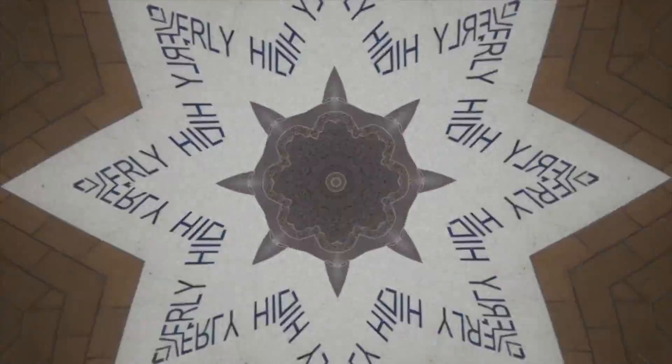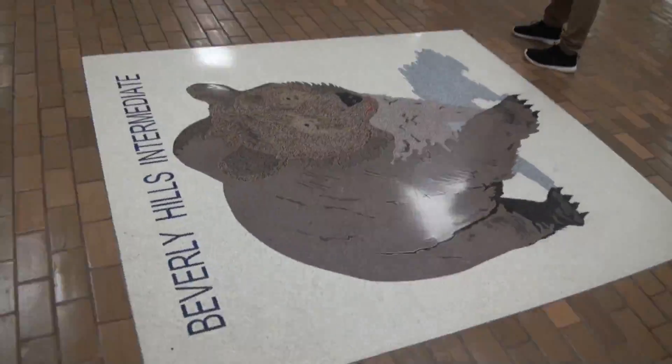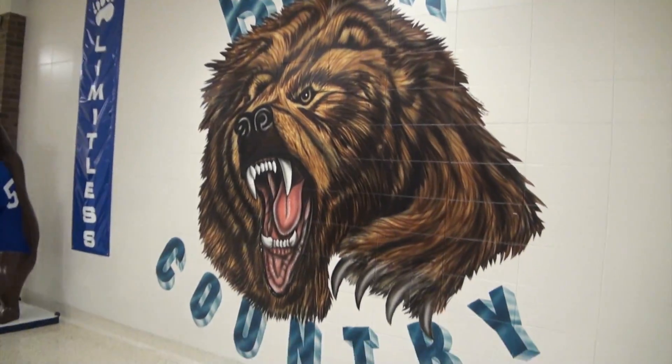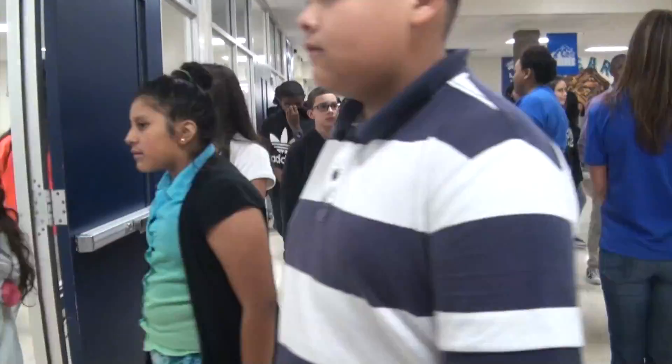We sent out our reporters to test their knowledge about Dobie. Hey guys, we're here at BHI. We're gonna quiz you about your new school. Let's go see what you guys know about Dobie.